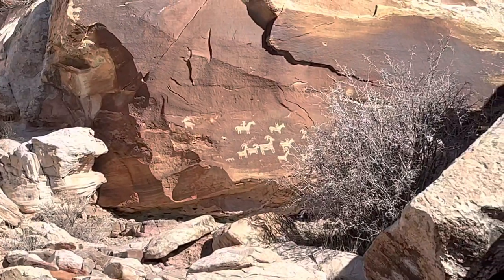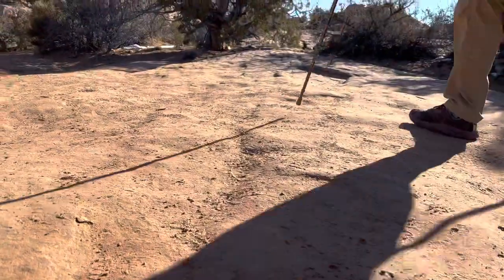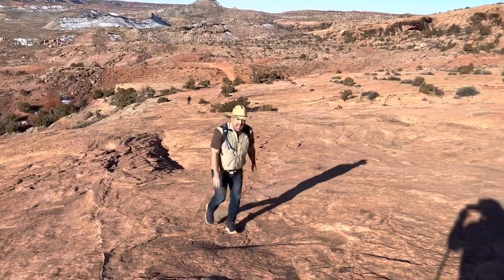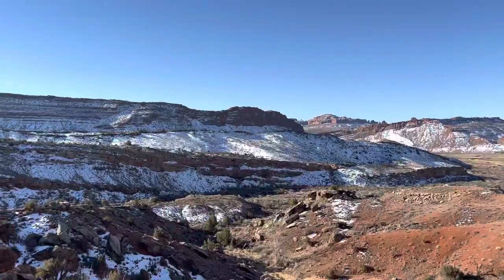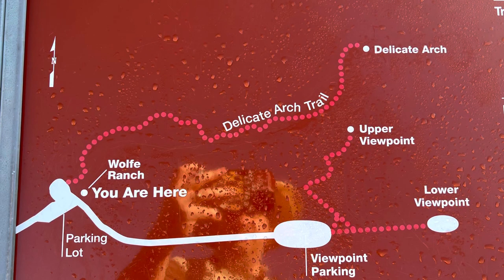Then you'll get to the slick rock part. Slick rock is kind of another name for red rock, but it's not actually slick — in fact, the traction is very good unless it's wet or icy. The slick rock part is a long steady climb. They rate this hike as difficult, and while I don't know that it's that difficult, that long climb means you might have to stop and take a breather. The hike overall is 1.5 miles from the trailhead to the arch — a three mile round trip — but that section can be kind of long and steep for a lot of people.